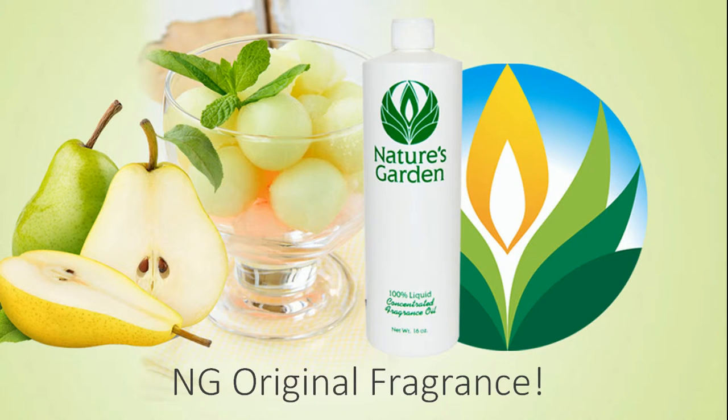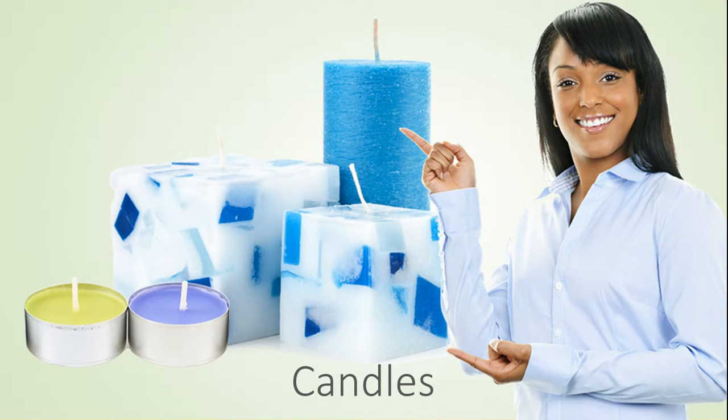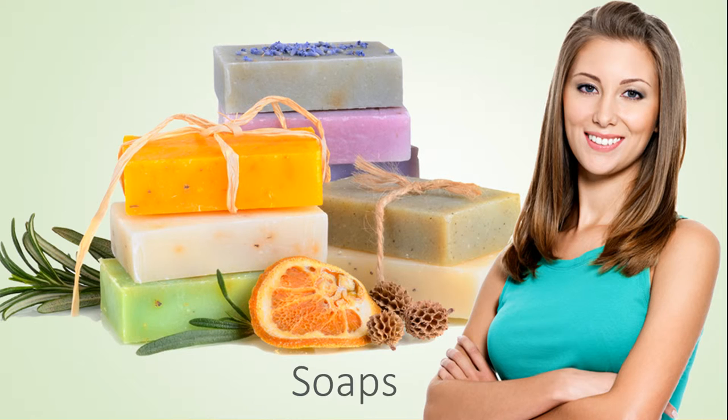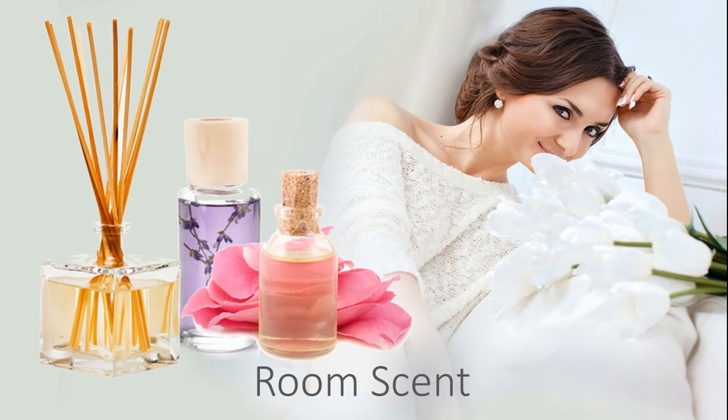An NG original fragrance. Our customers create fresh products with this fragrance oil including delicious decorative candles, splendid homemade soaps, pretty bath and body products, and refreshing room scents.